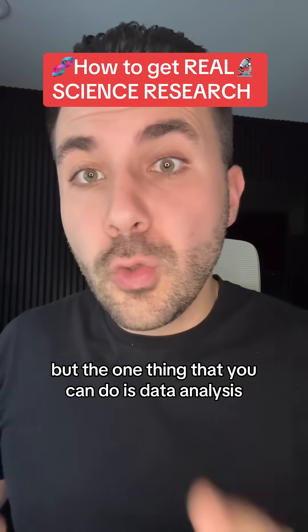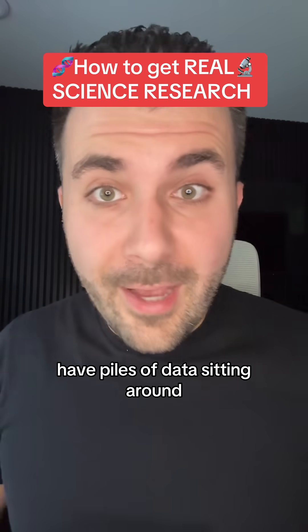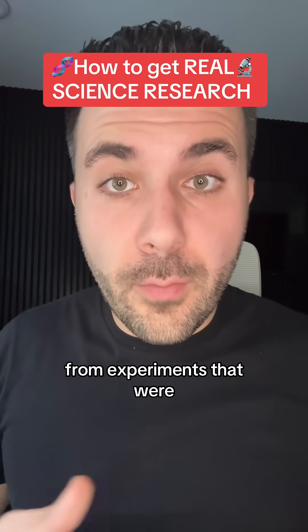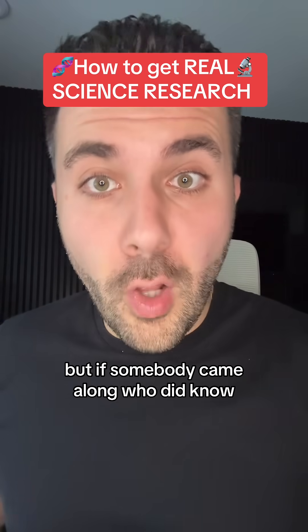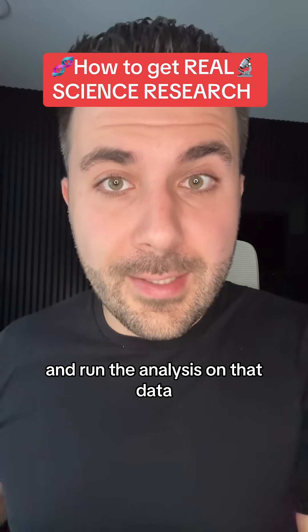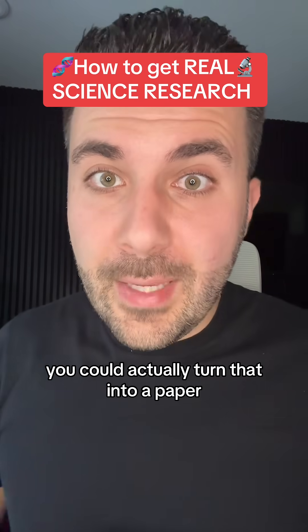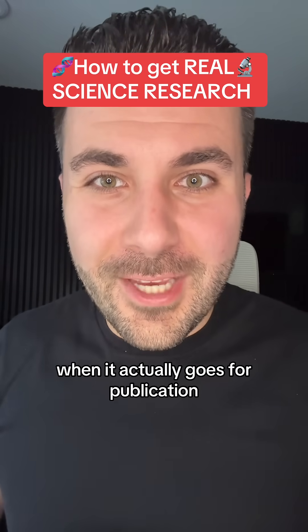But the one thing that you can do is data analysis. A lot of researchers will literally have piles of data sitting around from experiments that were conducted by graduate students, and they have no time to analyze it. But if somebody came along who did know how to make all the charts and graphs and run the analysis on that data, you could actually turn that into a paper and they will be required to give you a credit for it when it actually goes for publication.